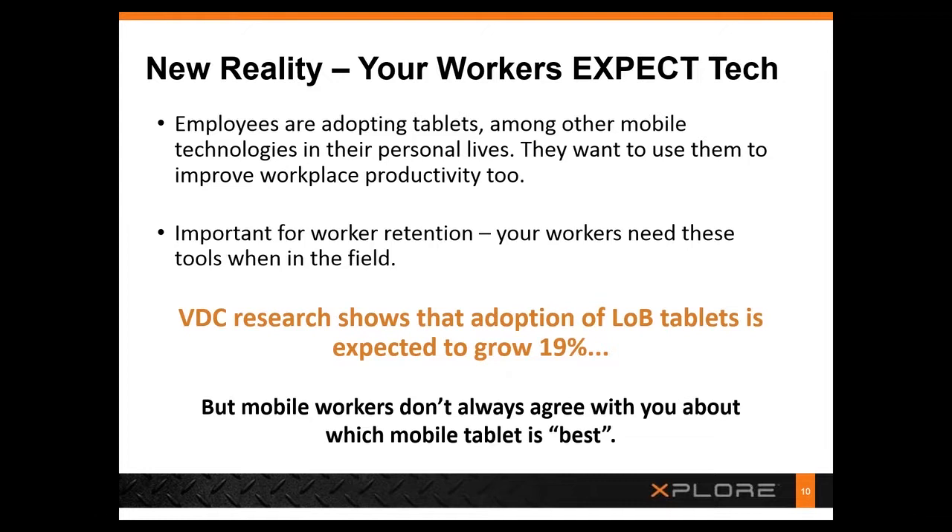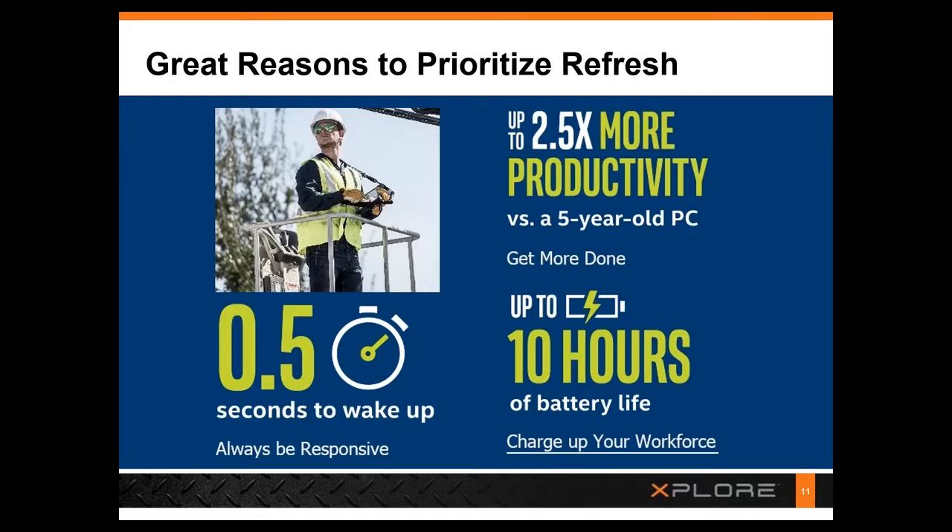Workers want more than a job — they want to feel they're advancing their career. The use of modern mobile tools represents essential skill sets in any career these days.